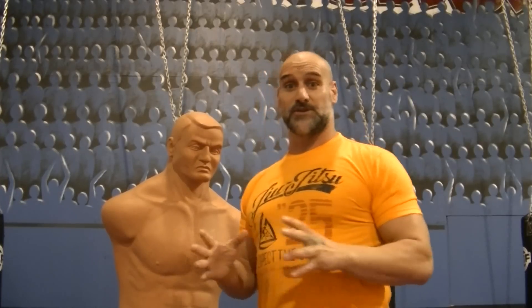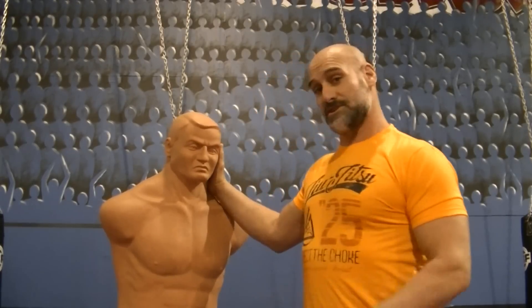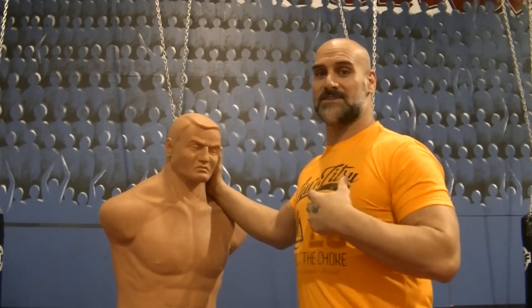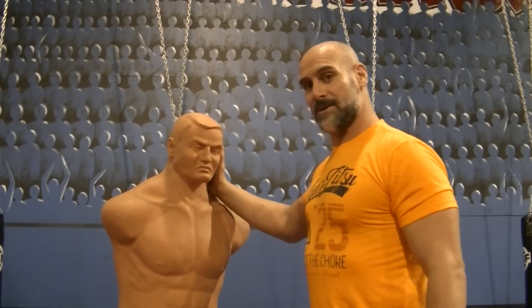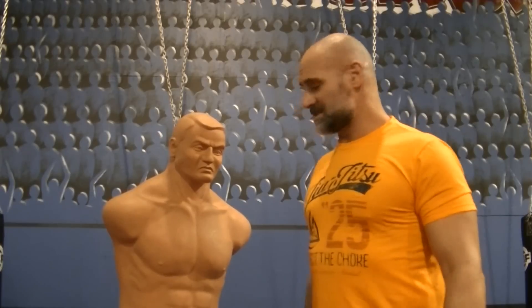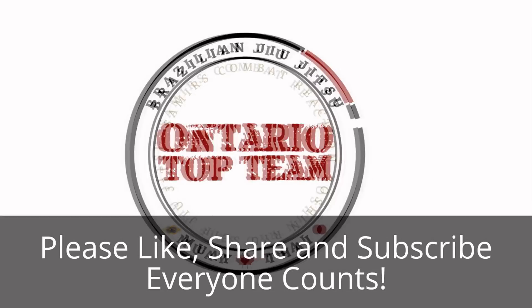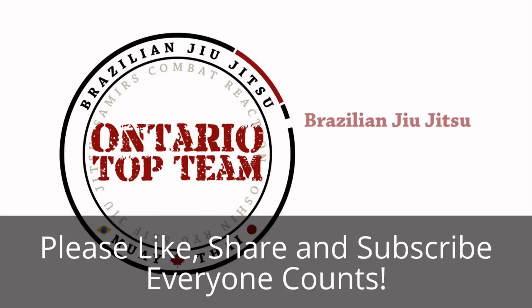I hope that answers all your questions on my neck chop. Please super-share this video now that I've given you a lot more detail. Share, subscribe, like, and comment — I'd like to hear your comments on my new and revised detail on the chop. This is my answer to you, the subscriber. Come back to Subscriber's Corner where I'll have more videos and more answers for you. Peace and love, Strength and Honor. Samir Saif, Ontario Top Team.